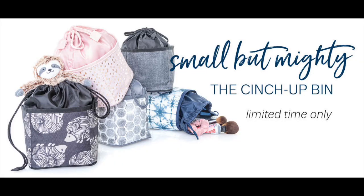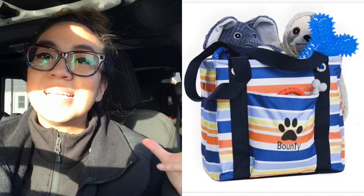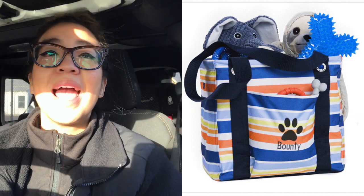Today launches the cinch up bin. It is a new product exclusively for this month for $12. You can totally use this to qualify for your customer special — who doesn't love a small utility tote? And yes, you could totally personalize it.